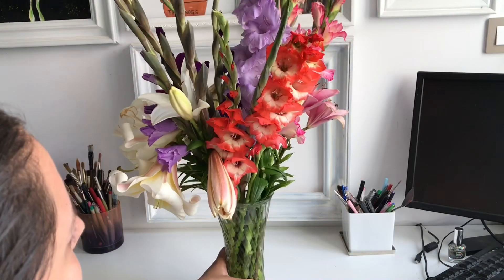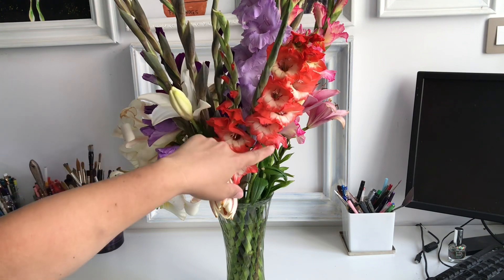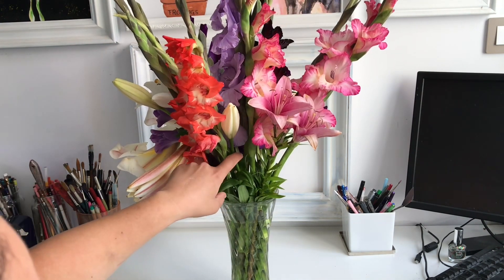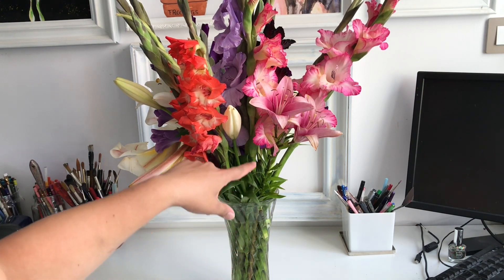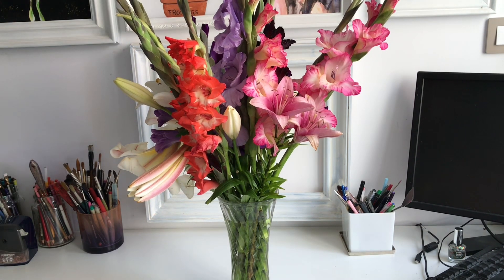Not only the lilies are huge but the glads are huge too. This is the normal size I used to have last year, and I can assure you that this one — if you can see in the video — the blooms were starting like here, and that's how huge it is.